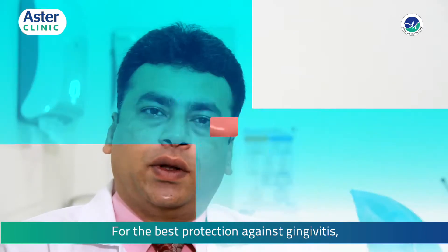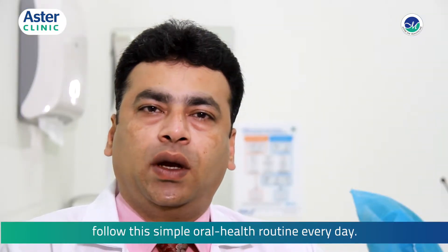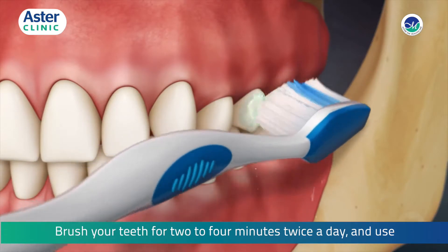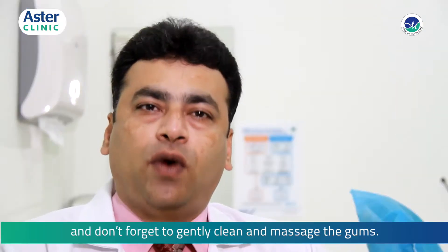Four steps to healthier gums: for the best protection against gingivitis, follow this simple oral health routine every day. First, brush your teeth twice a day and use antibacterial toothpaste to remove plaque, and don't forget to gently clean and massage the gums.